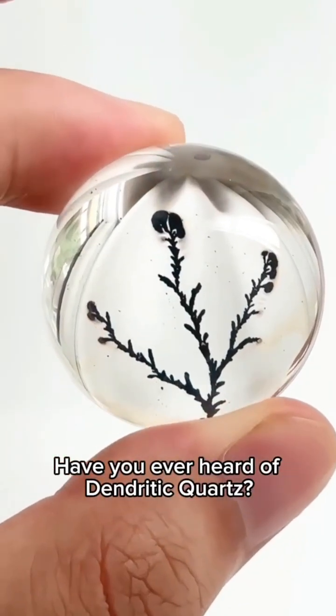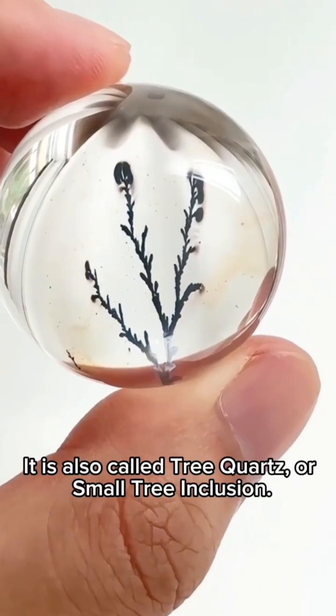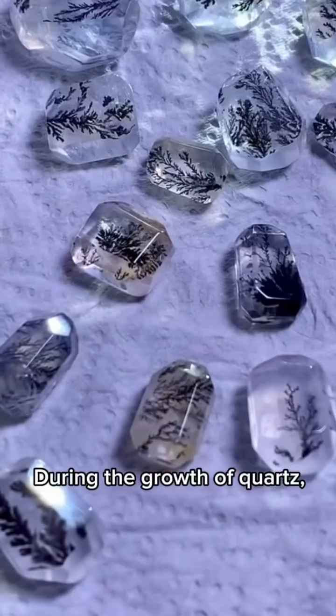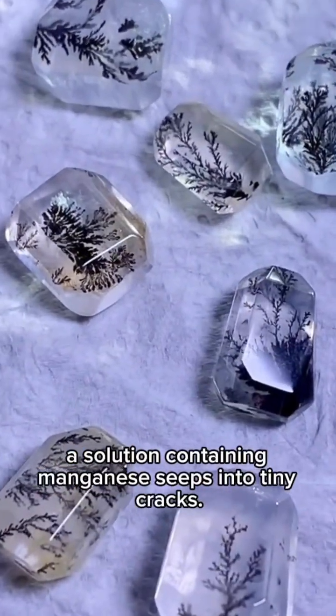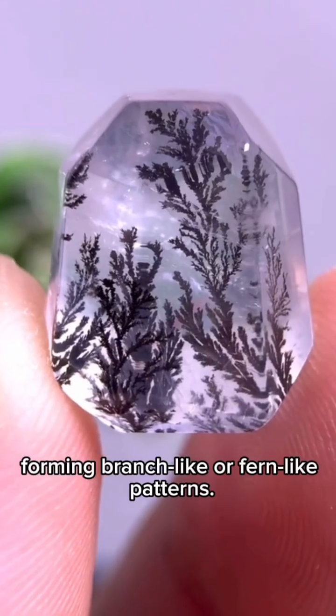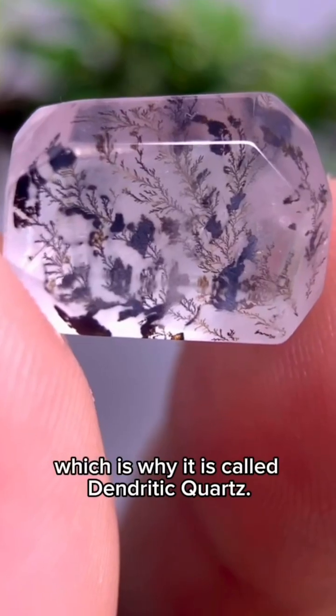Have you ever heard of dendritic quartz? It is also called tree quartz or small tree inclusion. It is a natural inclusion phenomenon inside quartz. During the growth of quartz, a solution containing manganese seeps into tiny cracks. These minerals slowly precipitate, forming branch-like or fern-like patterns. They look like small trees, which is why it is called dendritic quartz.